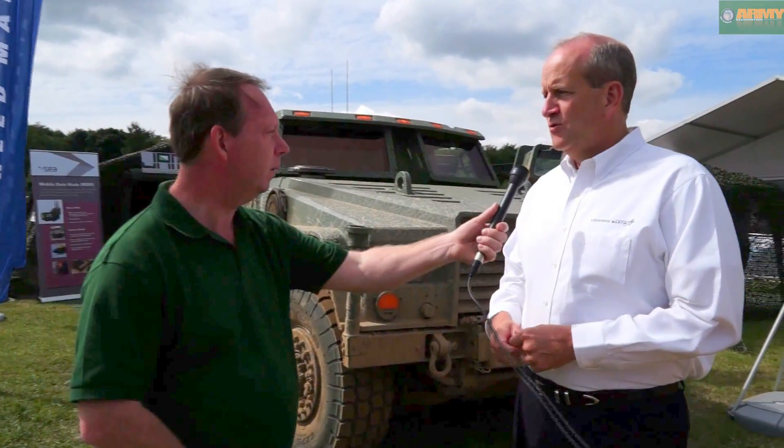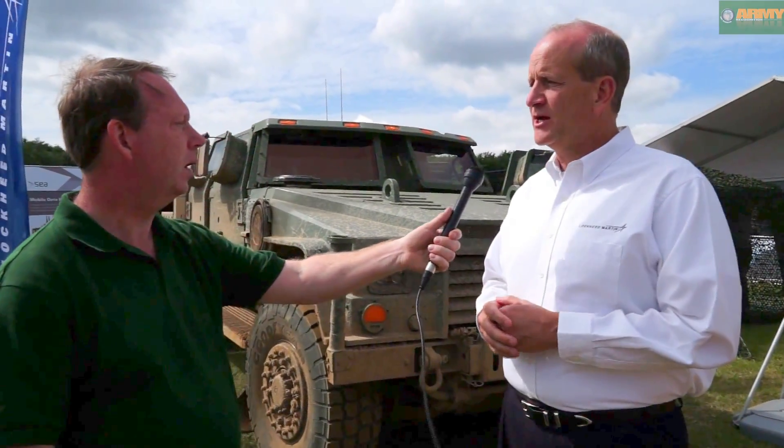Morrie, good morning. Good morning. For which programs has Lockheed Martin developed the JLTV program?